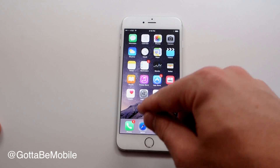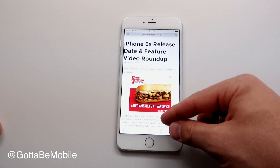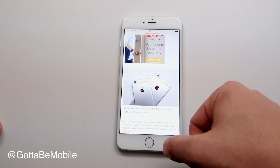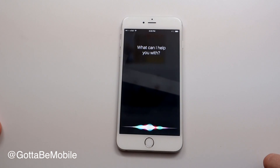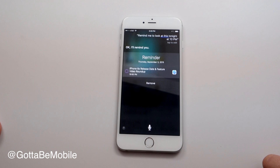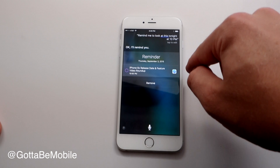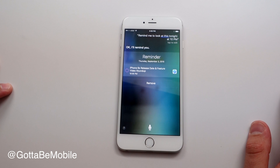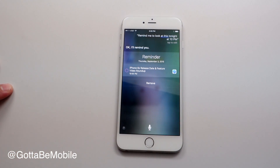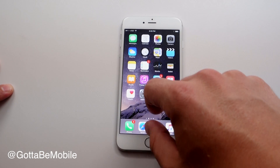You can also use Siri to set reminders for specific things. For instance, if I want to remember to watch a video about the iPhone 6S later while I'm on a webpage, I can say 'Remind me to look at this tonight at 10 p.m.' and Siri knows I'm talking about this specific thing. You can even say 'Remind me when I get to my car' — if your iPhone connects to CarPlay and knows it will be there. There are a lot of cool new Siri features in iOS 9.